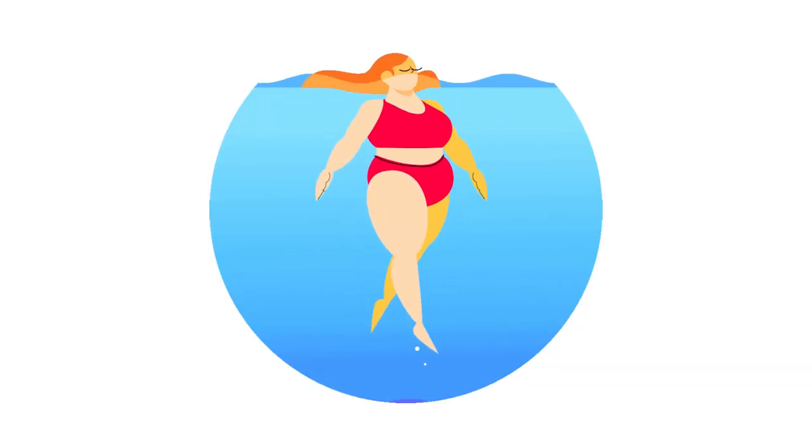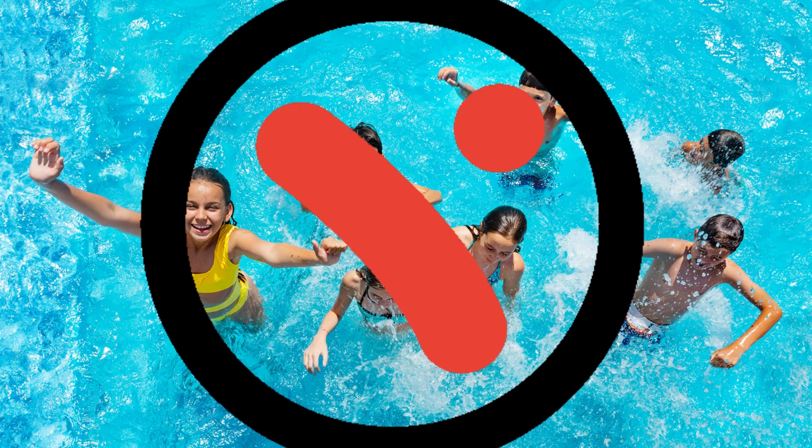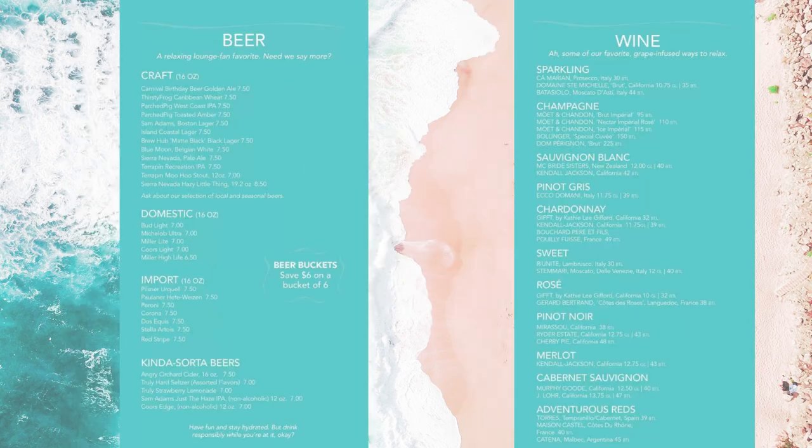Number 23 is the Serenity Bar. Do you crave quieter, child-free areas? The Serenity area is the adult-only, 21-and-up area found on every Carnival ship. It also offers its own drink menu, so you can try a plethora of different options.